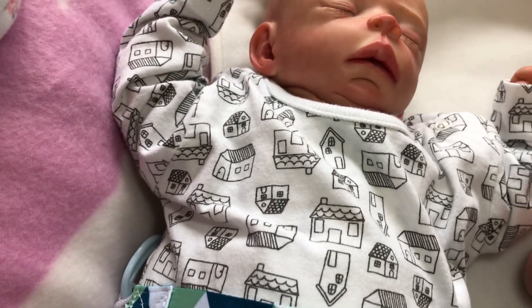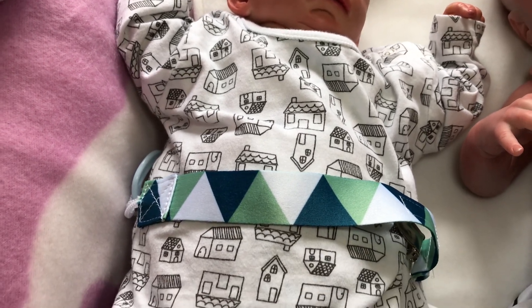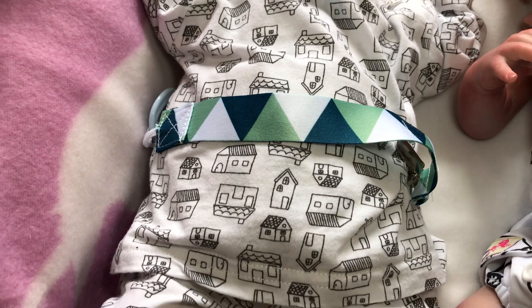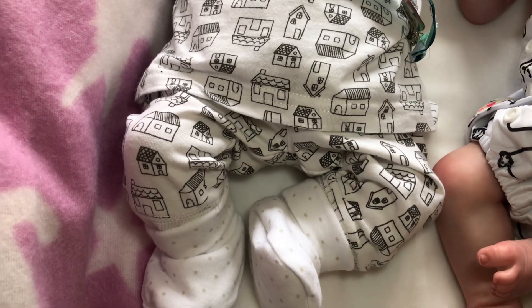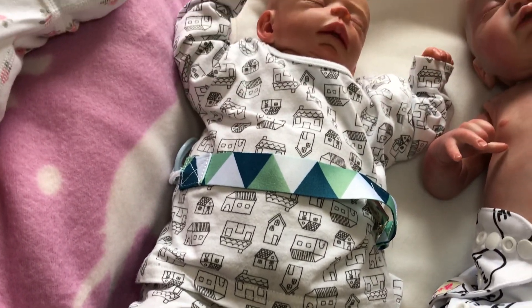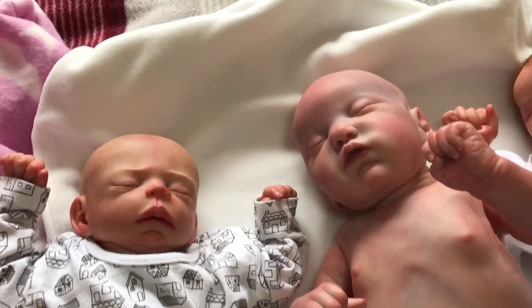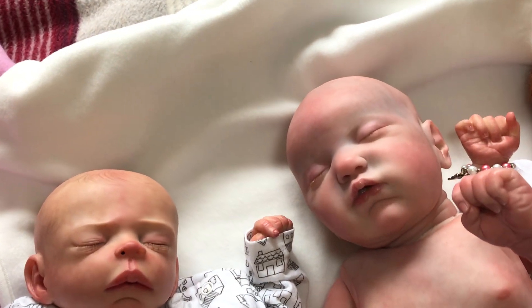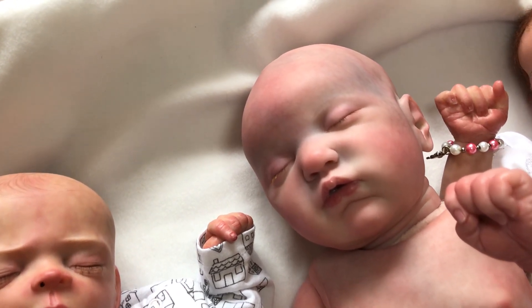He's wearing a white set with houses on, he's got matching trousers and his white booties on. So that's little Freddie.